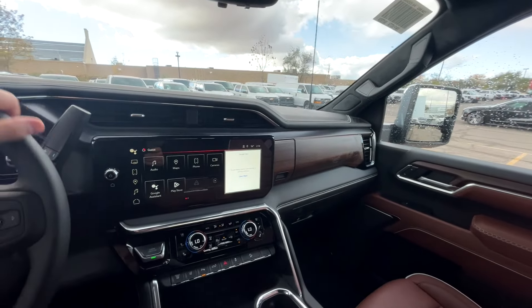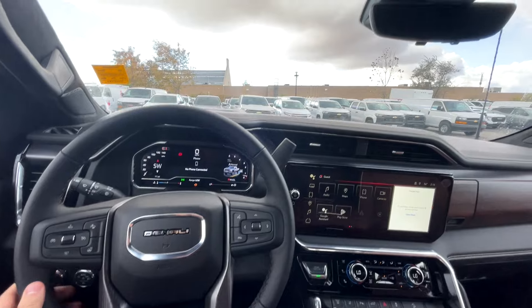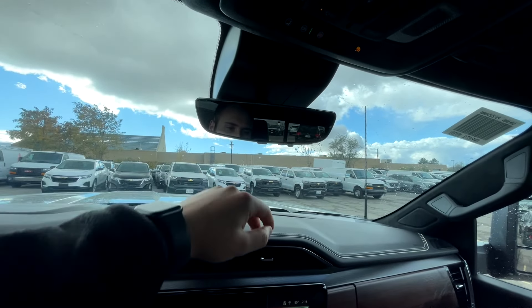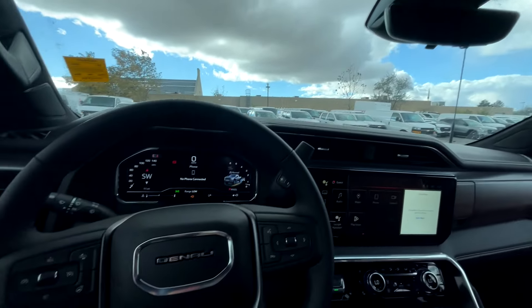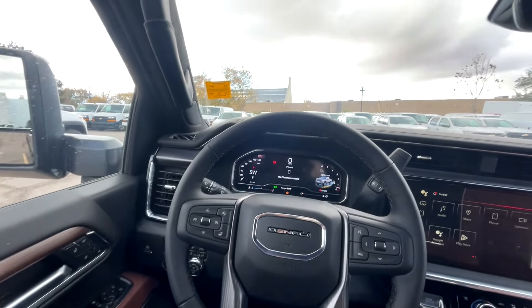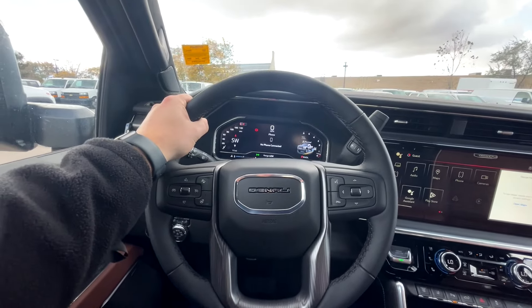In the center console area, the Denali Ultimate latitude and longitude branding is a nice touch. Opening it up reveals wireless charging, USB, USB-C, a 120V power outlet inside, and additional storage below. Up top we've got beautiful alcantara headliner and a moonroof to complement it. That's it for the interior — it's a really comfortable and well-appointed setup.